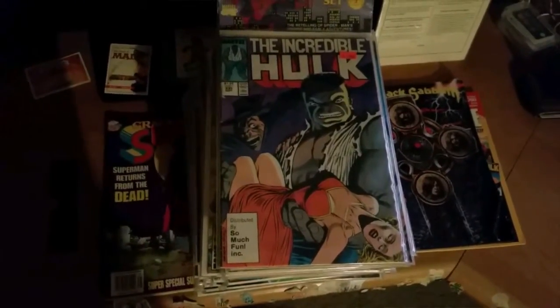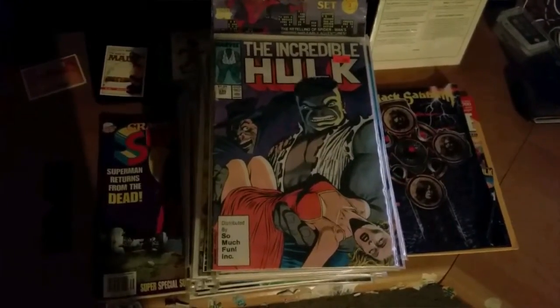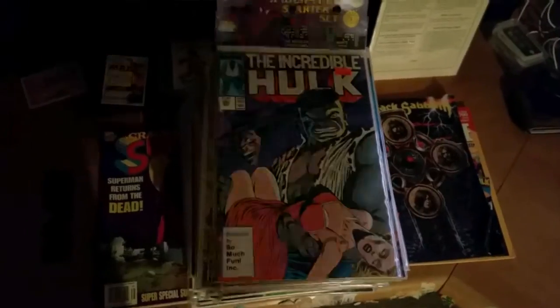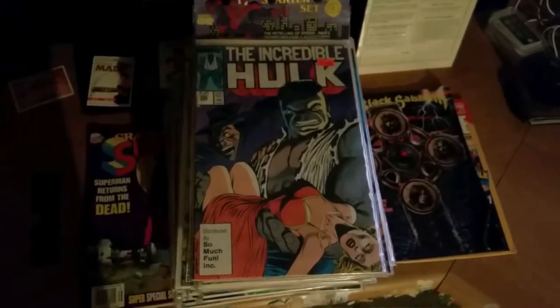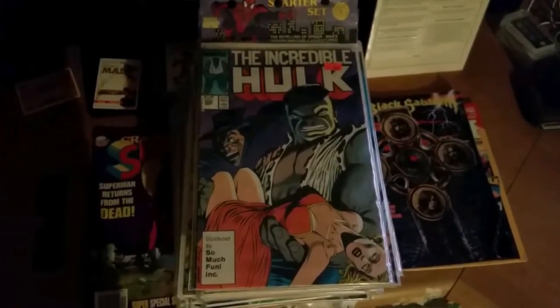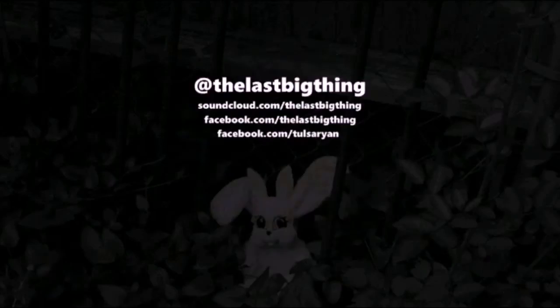I'm gonna try to find my Marvel cards and the rest of my Garbage Pail Kids tomorrow before I put these away. I'm gonna put all this stuff in storage before I go off truck driving. But that was just a little video there — see y'all later.